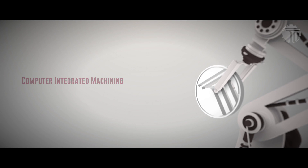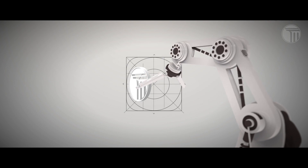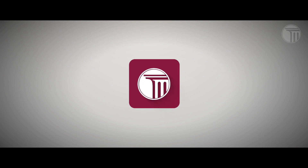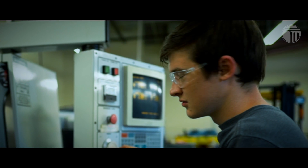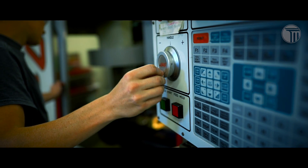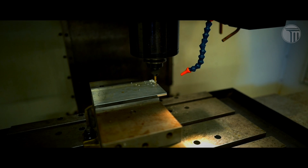My name is Randall Ford. I work at Doosan Portable Power. I am a CNC operator. I'm studying CNC machining — I'm getting the two-year associate's degree in that.